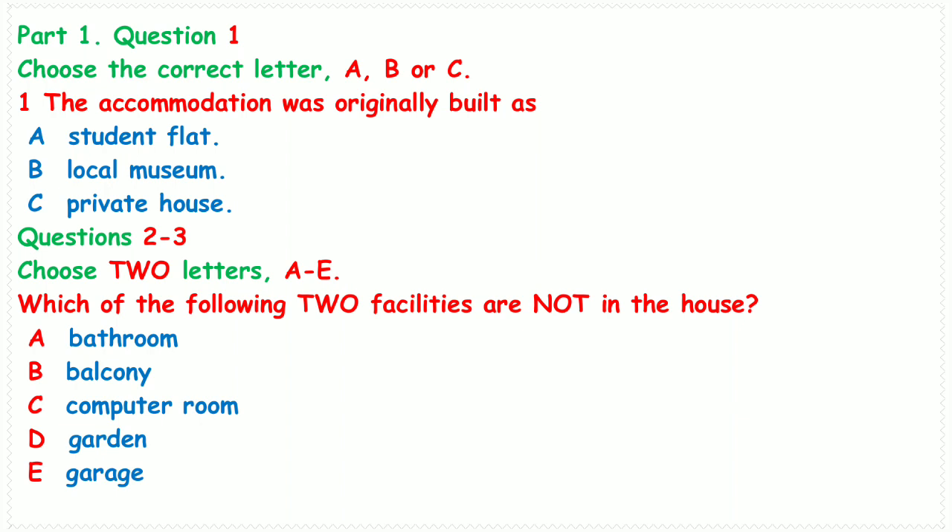At the end of the real test, you will be given ten minutes to transfer your answers to the answer sheet.